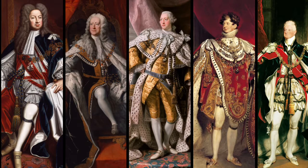Hi guys, today I'm going to be talking about the Georgian kings, who were George the First, George the Second, George the Third, George the Fourth, and William the Fourth. I will also show you how I got this makeup look inspired by the 18th century, but first I'm going to talk about the fashion in the 18th century.